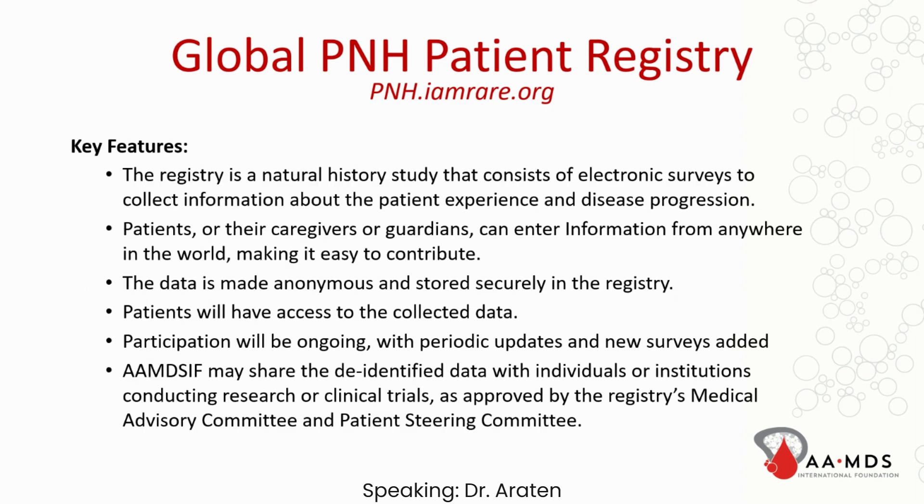This is a natural history study that consists of electronic surveys, and will hopefully capture information about patient experience and disease progression. It is the patients or their caregivers or guardians that can enter information from anywhere in the world, making it easy to contribute. The data is made anonymous and is stored securely within the registry. Patients will have access to the collected data. Participation will be ongoing with periodic updates and new surveys added. The foundation may share the de-identified data with individuals or institutions that are conducting clinical research or clinical trials.